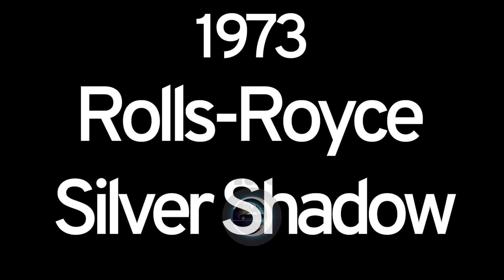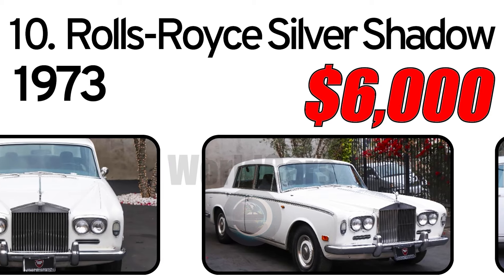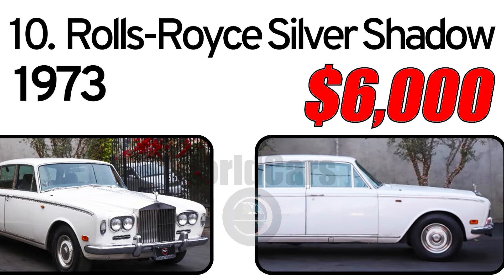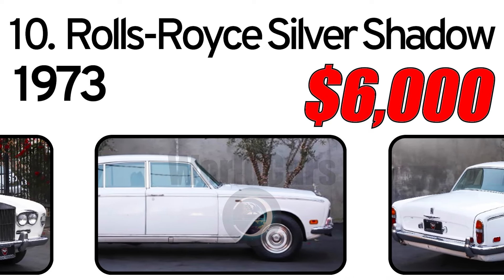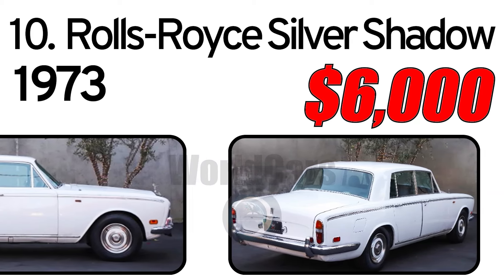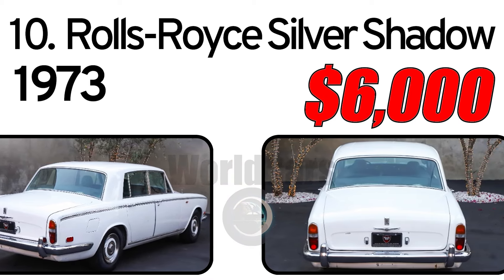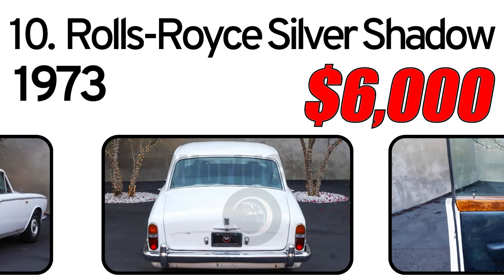Number 10: Rolls-Royce Silver Shadow, 1973 Year of Issue. This well-priced 1973 Rolls-Royce Silver Shadow is available in Old English White with a blue interior. The vehicle comes equipped with an automatic transmission.